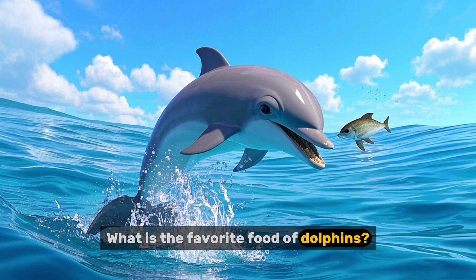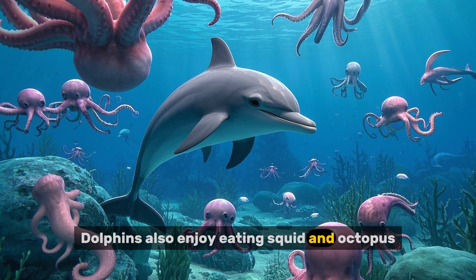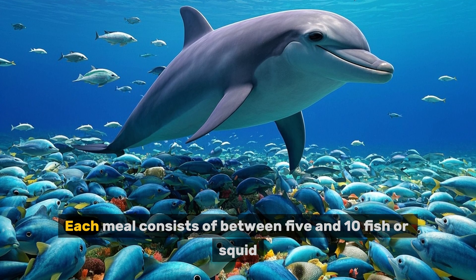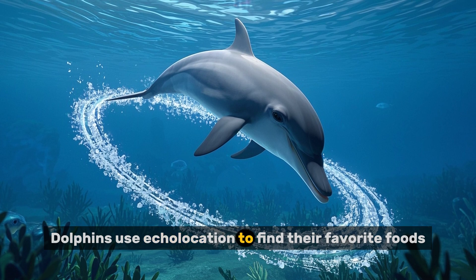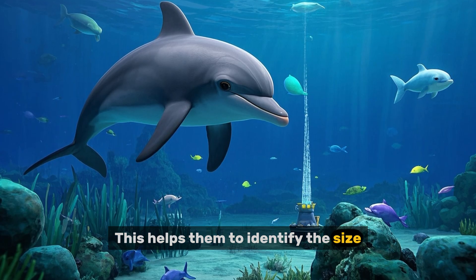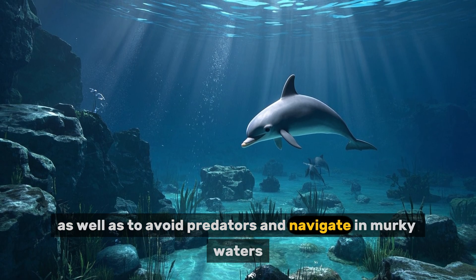Number eight: what is the favorite food of dolphins? Dolphins love to eat fish, which is high in protein and fat — perfect for a dolphin's active lifestyle. Dolphins also enjoy eating squid and octopus, which are challenging to catch, making them a fun and rewarding meal. Dolphins typically eat three to five meals per day, with each meal consisting of between five and ten fish or squid. Dolphins use echolocation to find their favorite foods — a process by which they emit a sound wave and listen for the echo, helping them identify the size, shape, and location of objects in the water, and to avoid predators and navigate in murky waters.